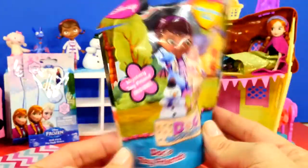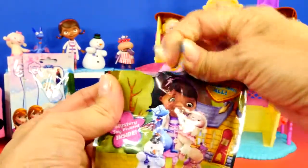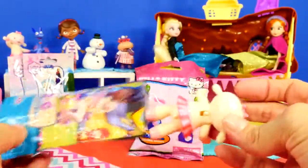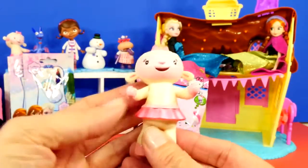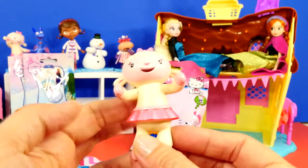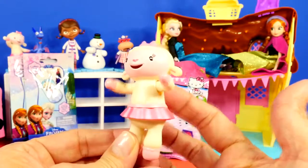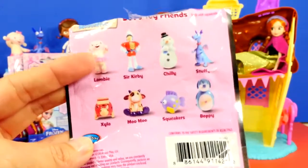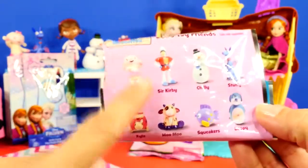This is another new type of blind bag we have never seen before — this is Doc McStuffins. That was not easy to open! We have Lammy — look how adorable — she has a tiny little lever on the back and it makes her arms move up and down. We can look on the back and see all the different options you can get, and we got Lammy.